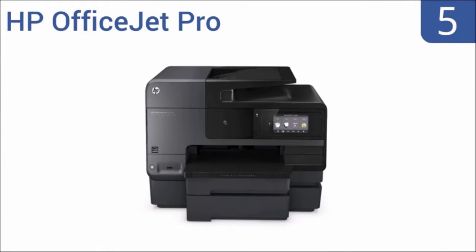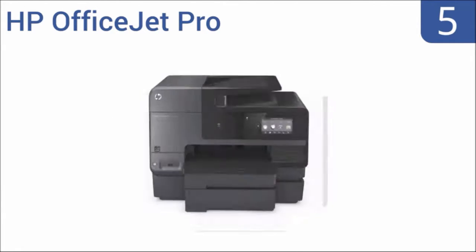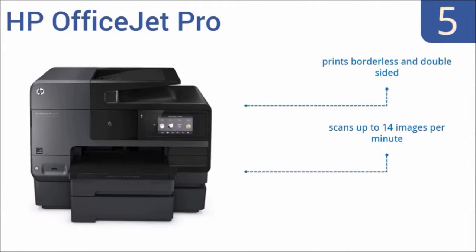At number five, the HP OfficeJet Pro is a versatile addition to any home office. It offers mobile printing from anywhere with the free HP ePrint app. It features two paper trays to accommodate multiple paper sizes, prints borderless and double-sided copies, scans up to 14 images per minute, and is compatible with Windows 10.